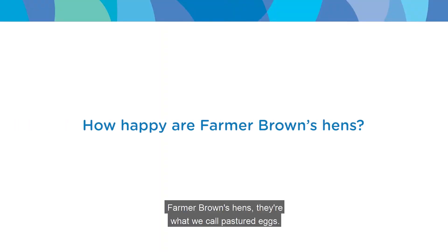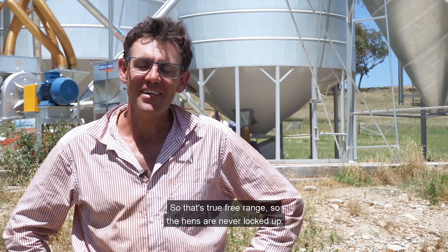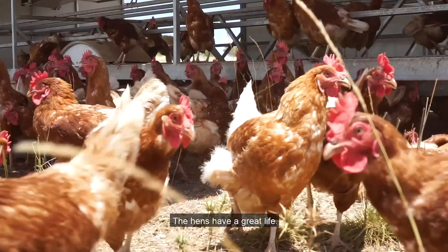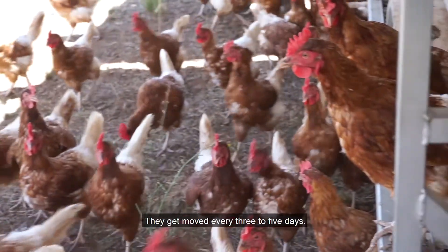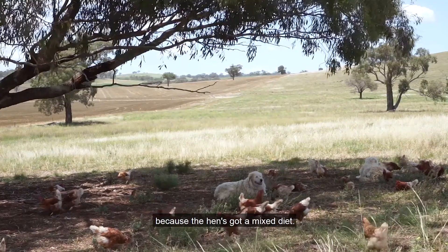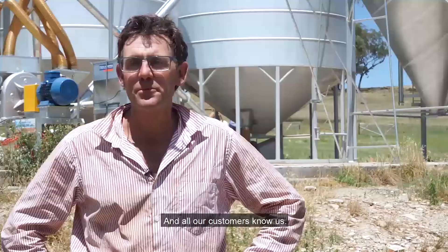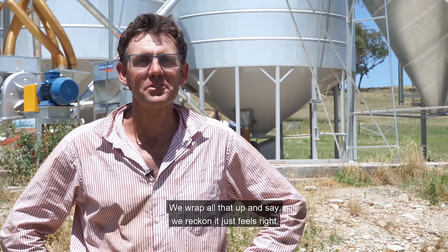Farmer Brown's hens — what we call pastured eggs — that's true free range, so the hens are never locked up. They have a great life, they're improving the land as they go over it, they get moved every three to five days. The egg quality is fantastic because the hen has a mixed diet, and all our customers know us. We wrap all that up and say we reckon it just feels right.